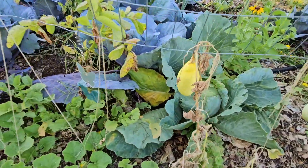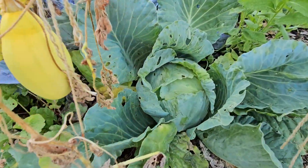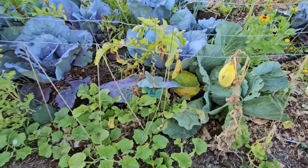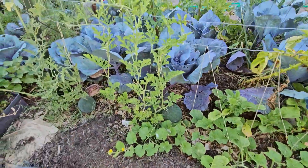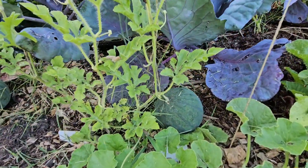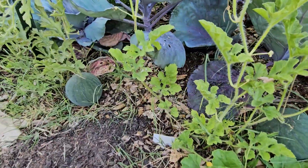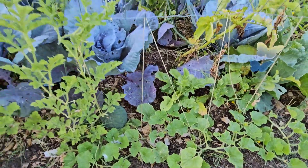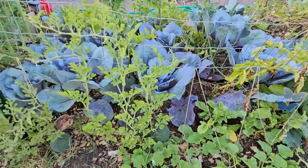Look at this big cabbage right there — I need to harvest that one this morning too. I've got some watermelons that I need to get off the ground, and cantaloupes. I'm excited for some good sweet cantaloupes.